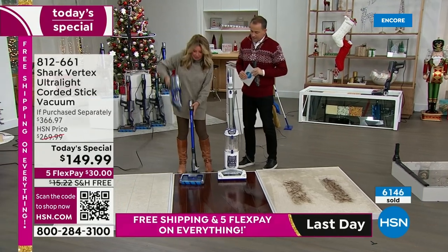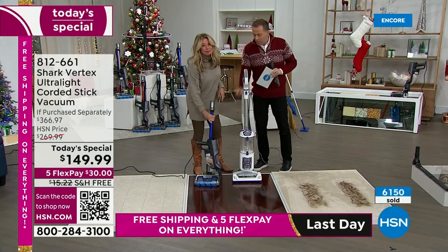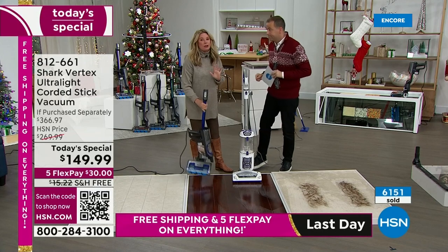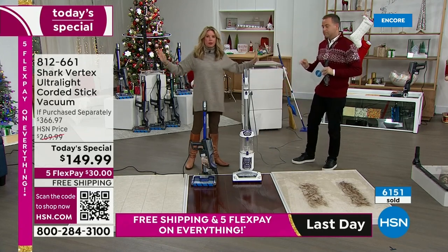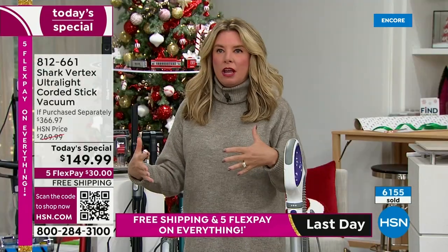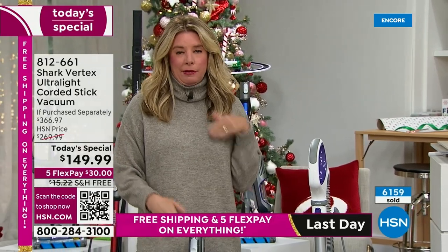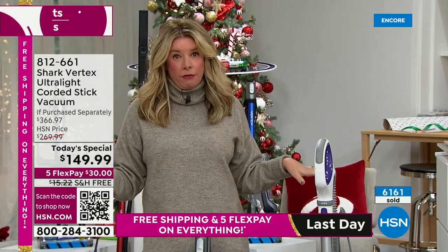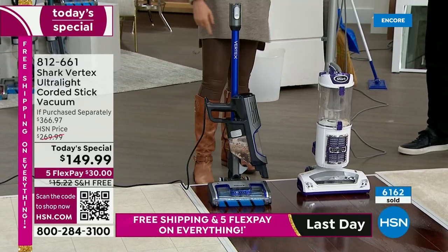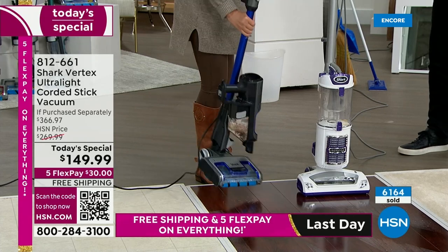You're getting DuoClean and the self-cleaning brush roll with those power fins. Notice Tracy is standing the vacuum up by itself — you don't need to mount it to a wall. Sometimes people think because it's lightweight it won't be as powerful. This is actually more powerful than any other rocket design we've ever sold at HSN. The engineers at Shark made it so it stands by itself — they're constantly innovating and listening to customers.